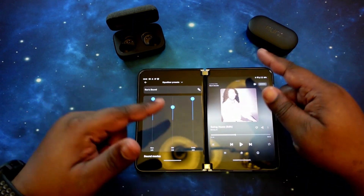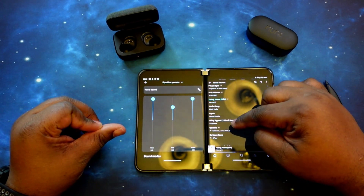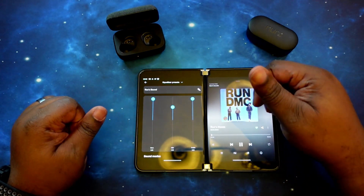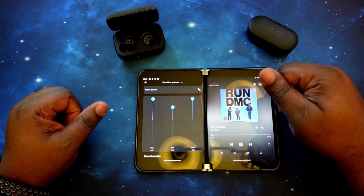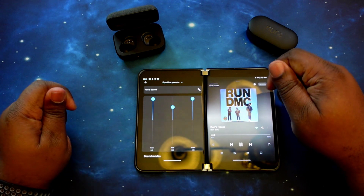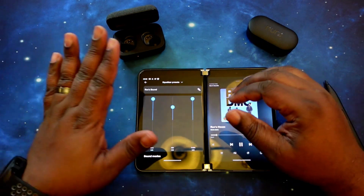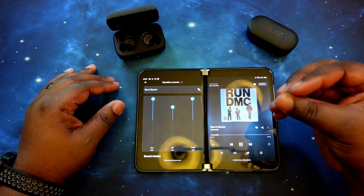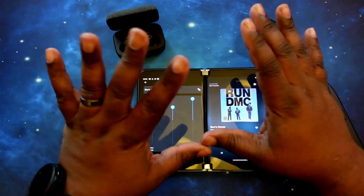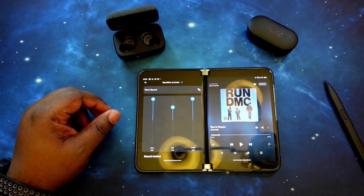Before swapping over, I want to do just one more song with my personal settings on the Momentum 3s — we're going to jump into Run's House. Let's see if that 808 hits. Oh yeah! That bass hits and it moves from left to right — so good. Vocals are clean. That bass! These personal settings sound amazing.